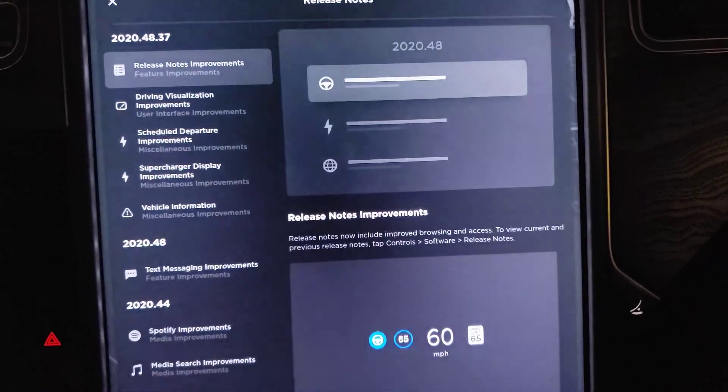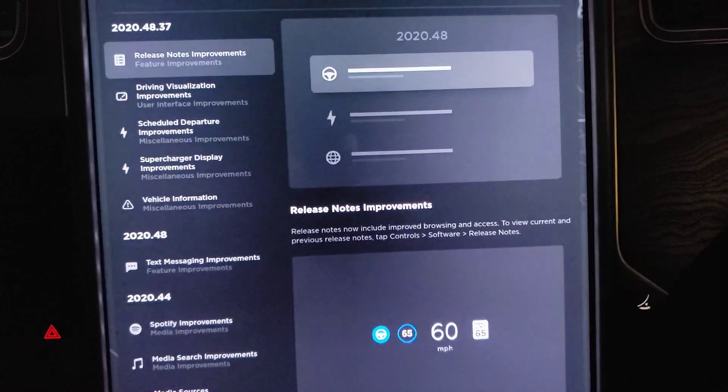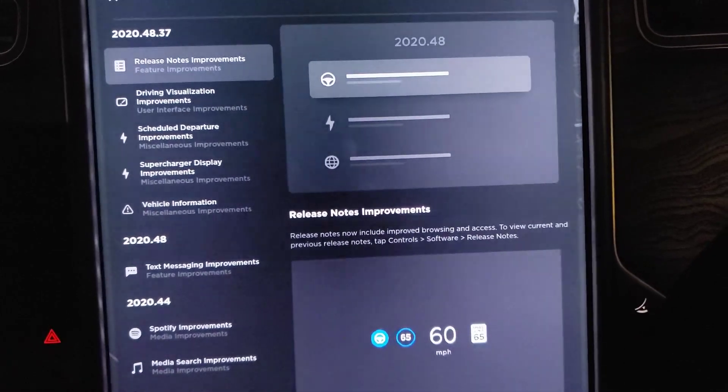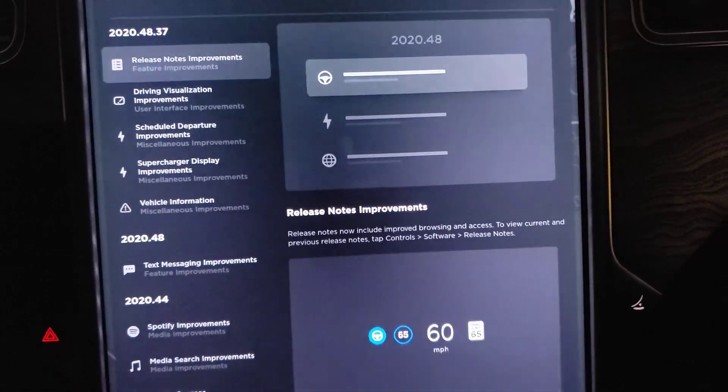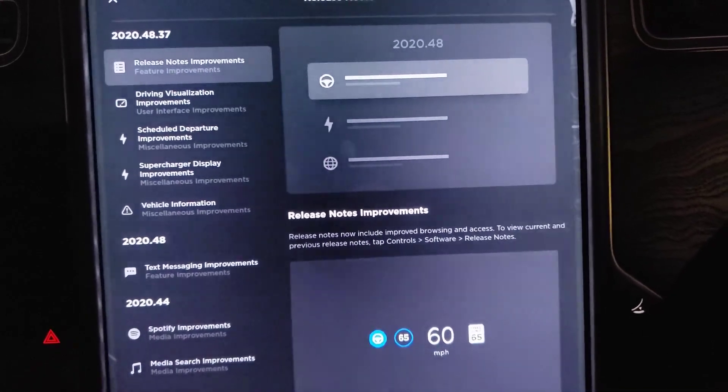Hey folks, just a quick one posted from my phone here. Today we are looking at Tesla Update 2020.48.37. This appears to be just a maintenance release, nothing too interesting.